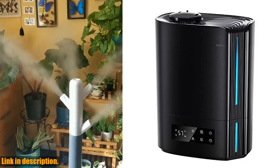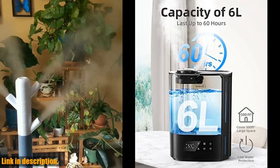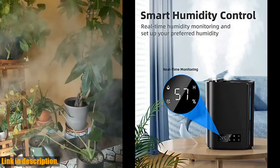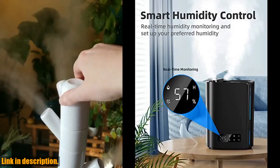Are you struggling with dry air in your bedroom or baby's room? Look no further than the Breezom 6L Humidifier. This powerful and sleek ultrasonic humidifier is perfect for large rooms up to 500 square feet and can last up to 60 hours.